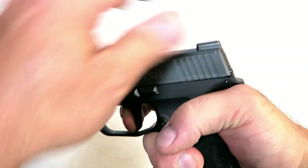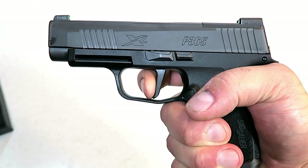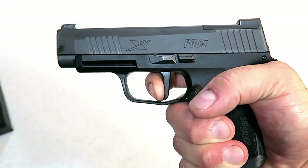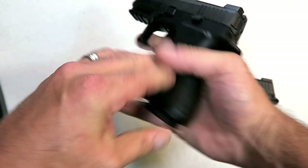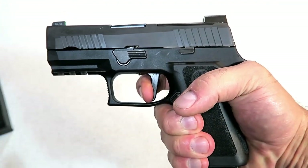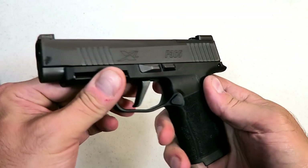It has a very soft strike — you're used to hearing that click when it strikes, but not so much with this one. Short reset. Pretty nice trigger — I really like this one. The X Compact has a soft strike too, so clearly both work fine; there's not a problem there.